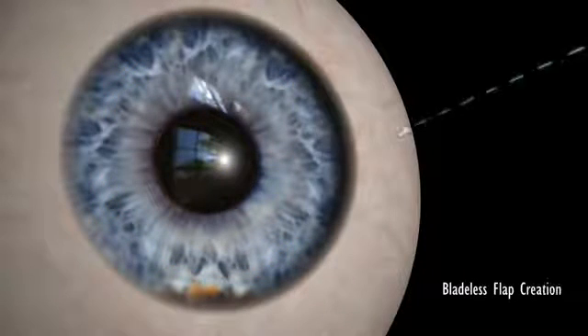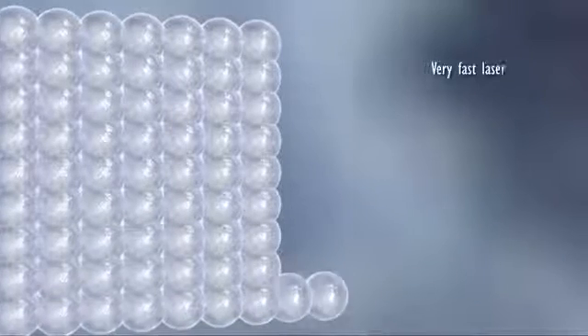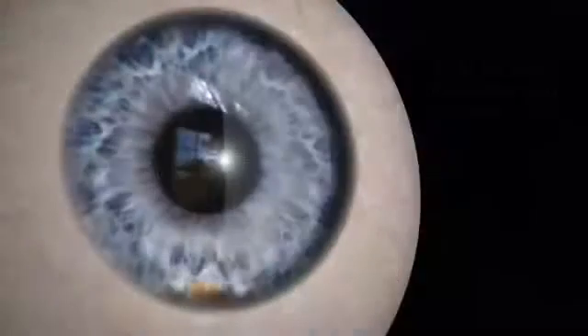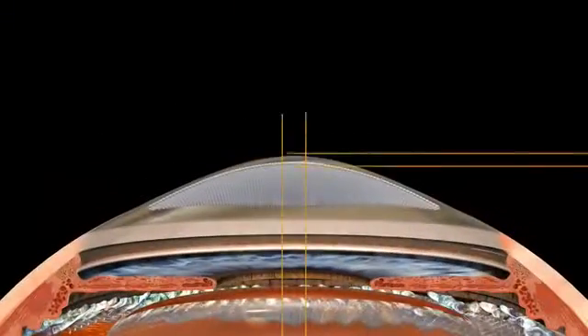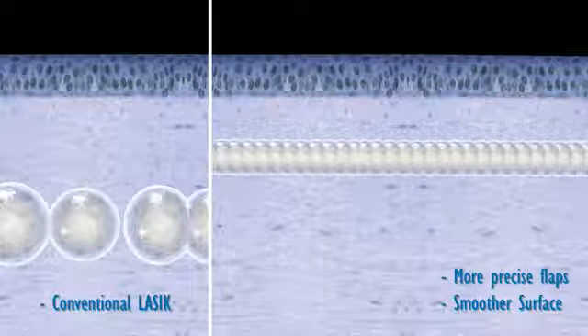Z LASIK is a two-step, bladeless procedure. With a femtolaser, your surgeon creates a thin flap on your cornea. With its extremely high frequency of pulses, the femtolaser separates the layers of the cornea in only a few seconds, creating an ultra-thin flap. With Z LASIK, these pulses are significantly smaller than in other LASIK methods, with a high degree of overlapping. This ensures more precise flaps and a smoother surface.